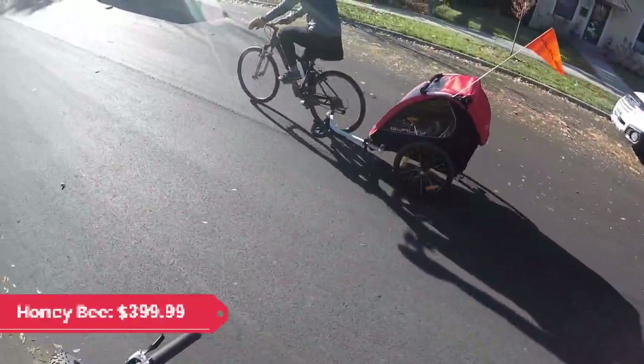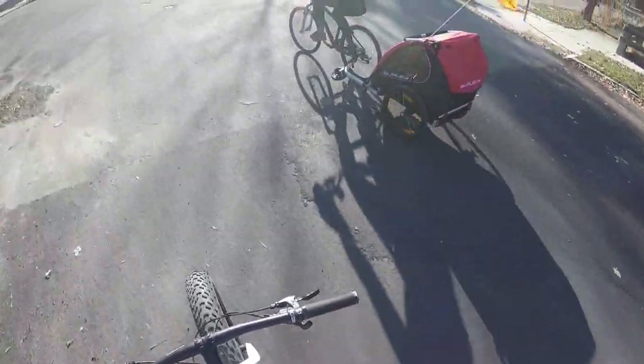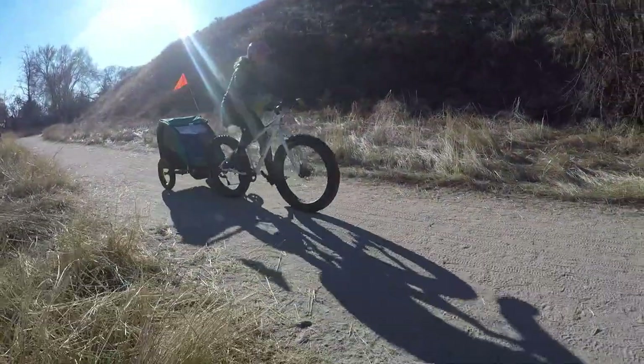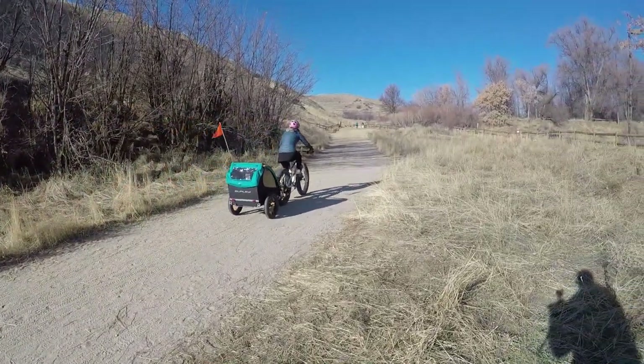Some of the unique little features that mark up costs in those other trailers are not included with the Honeybee, but it is a valuable, functional, and versatile trailer. The Encore X has most of the bells and whistles for just a fraction of the cost, and is one of the best trailers we've used.